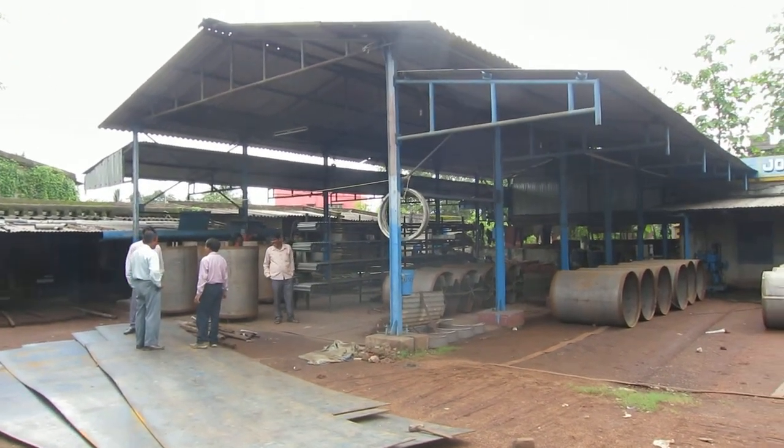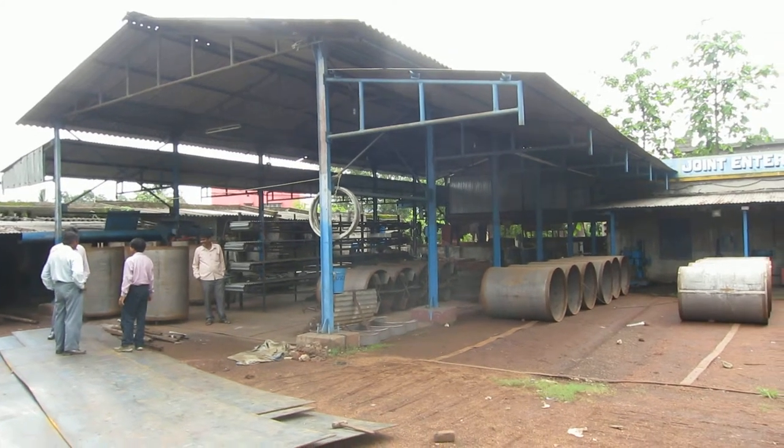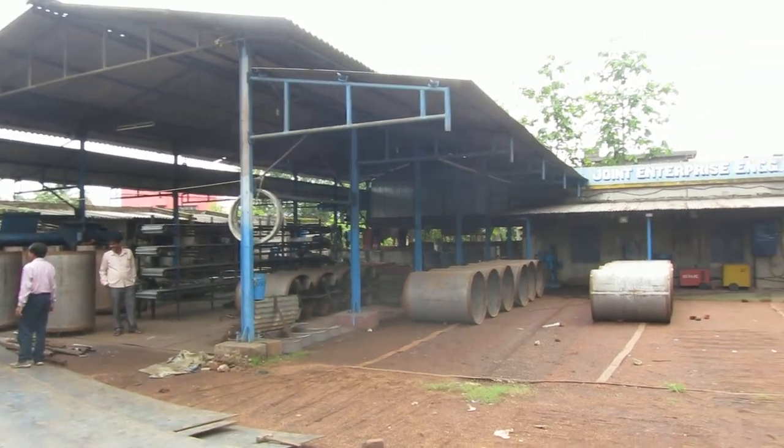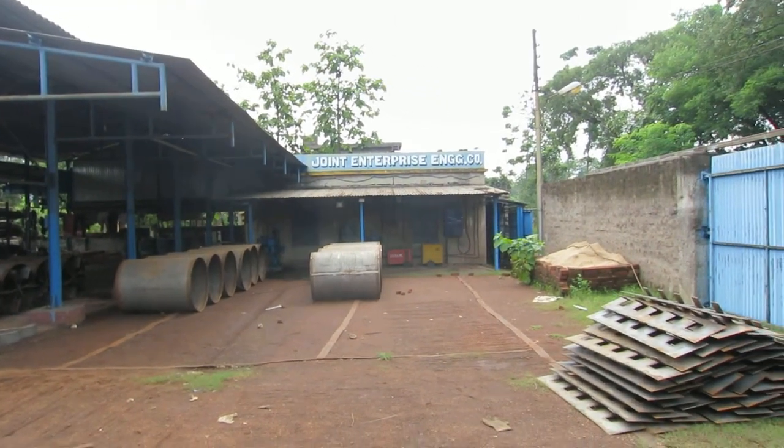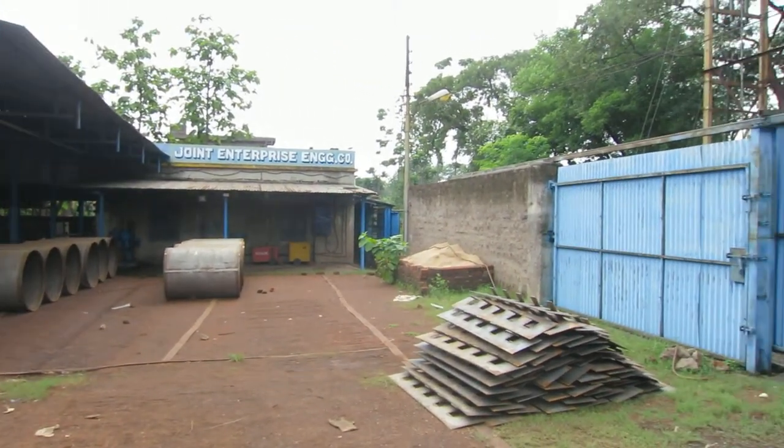There's a concreted floor over there, but the rest of this has a pretty firm foundation even though it's soil. I'm sure you'd be okay with concreting something else. It seems like a pretty industrial area.